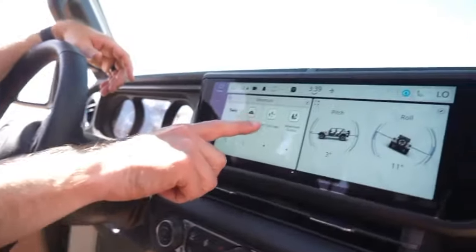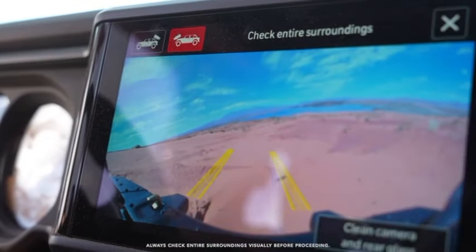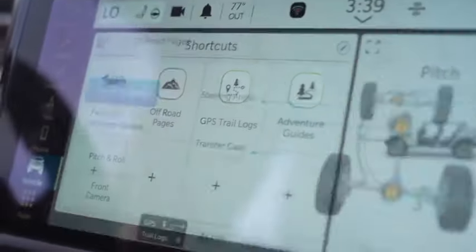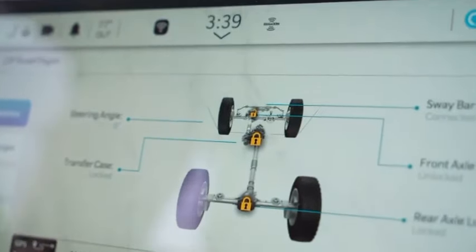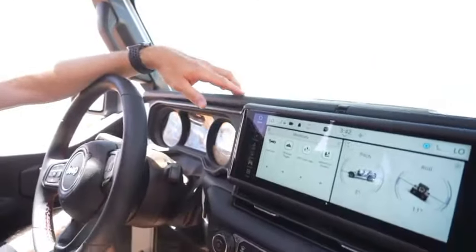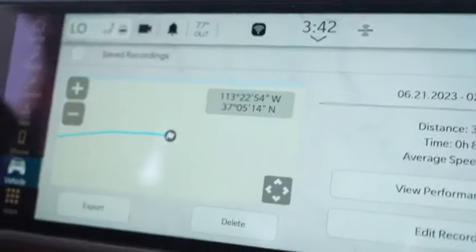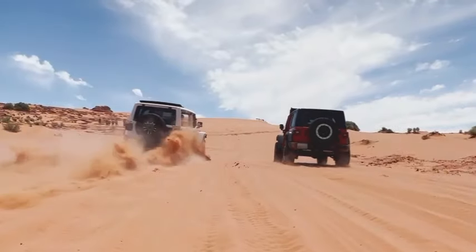The biggest interior modification is that Jeep replaced the previous infotainment system with a new standard 12.3-inch center touchscreen running Uconnect 5 software, with Android Auto and Apple CarPlay with standard Wi-Fi capabilities. With the opportunity to subscribe for access to over 3,000 trail guides, Jeep's 62 Badge of Honor Routes may be accessed through the Trails Off-Road program, seamlessly integrated into the center screen. The instrument panel is now wrapped in soft-touch materials with contrast stitching.